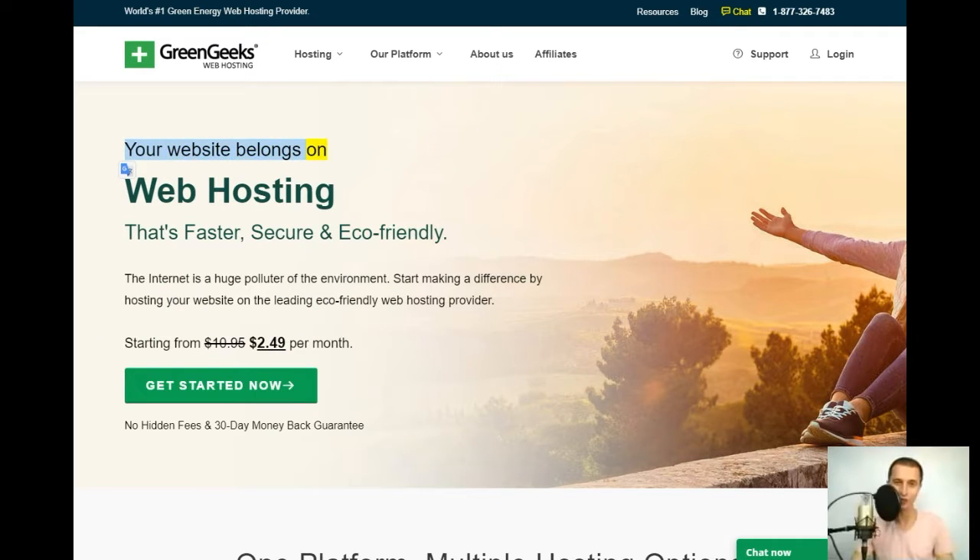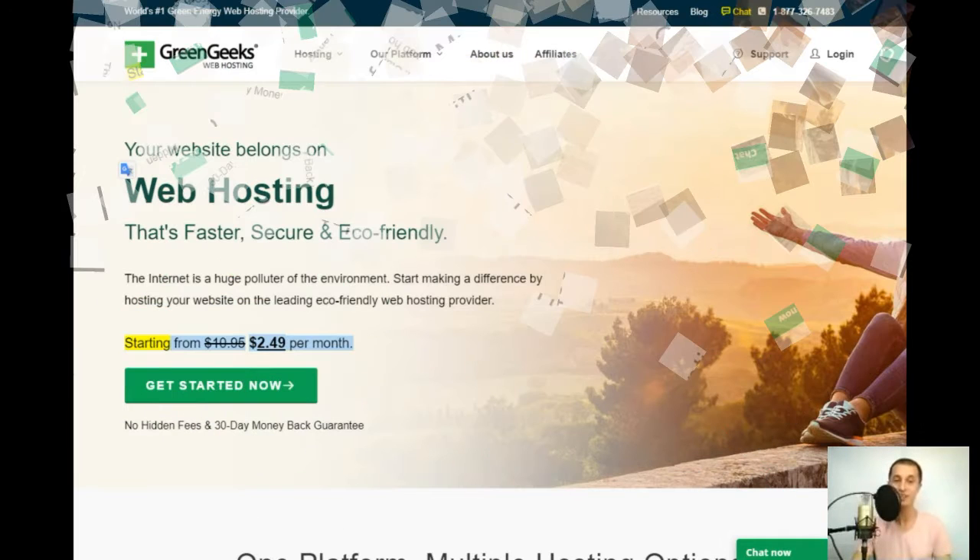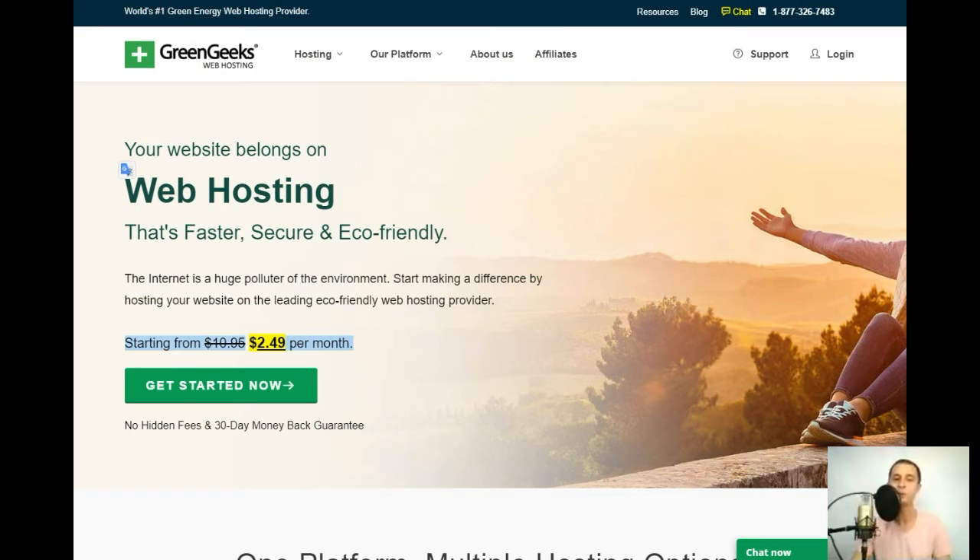Your website belongs on web hosting that's faster, secure, and eco-friendly. The internet is a huge polluter of the environment — start making a difference by hosting your website on the leading eco-friendly web hosting provider, starting from $2.49 per month. Get started now — no hidden fees.